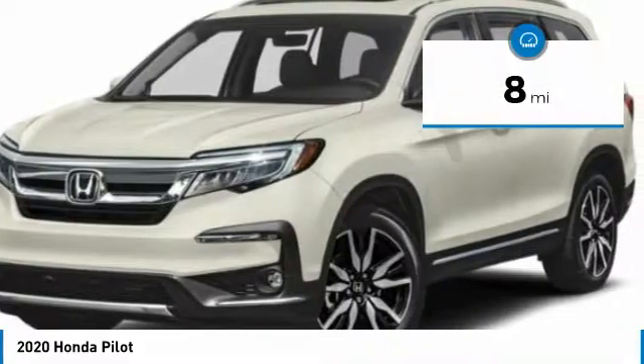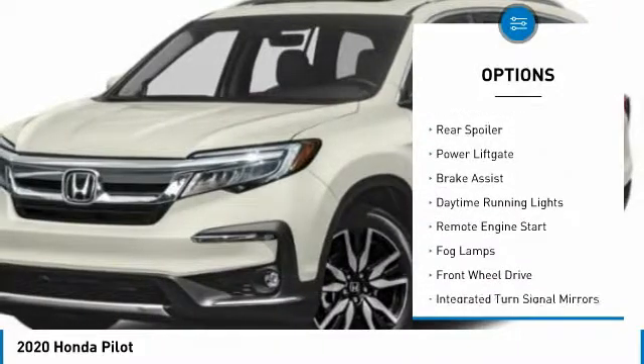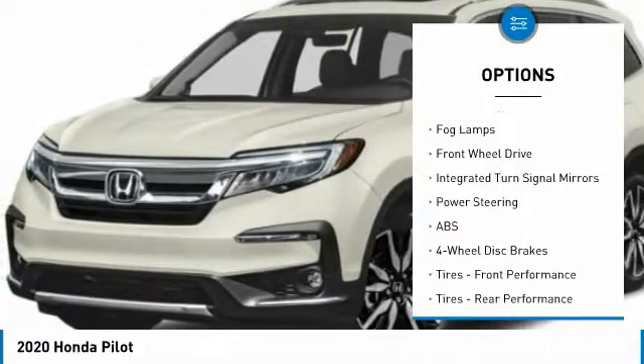This vehicle has less than 100 miles. Here are some of this vehicle's great options: heated mirrors, aluminum wheels, rear spoiler, power lift gate, brake assist, and daytime running lights.